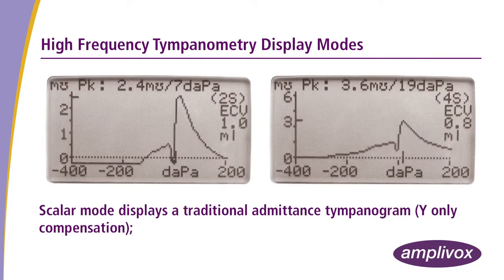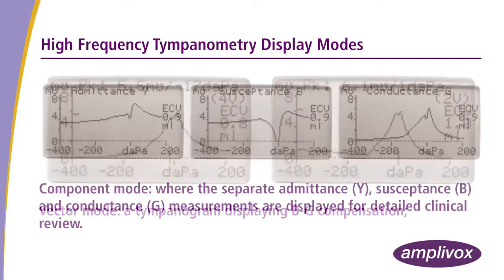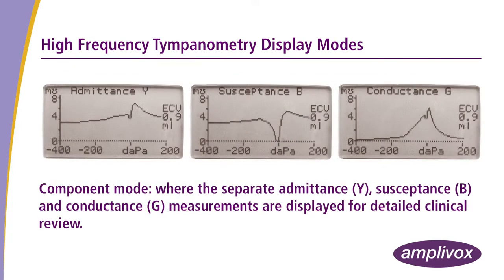Scalar mode displays a traditional admittance tympanogram with Y-only compensation. Vector mode displays a tympanogram with BG compensation. Component mode displays the separate admittance Y, susceptance B, and conductance G measurements for detailed clinical review.